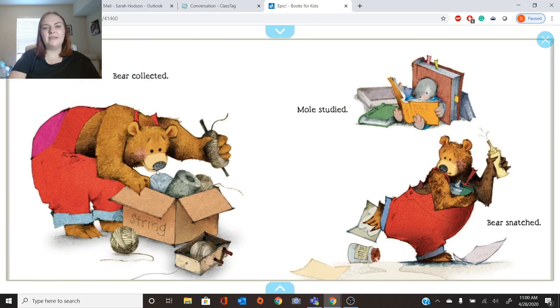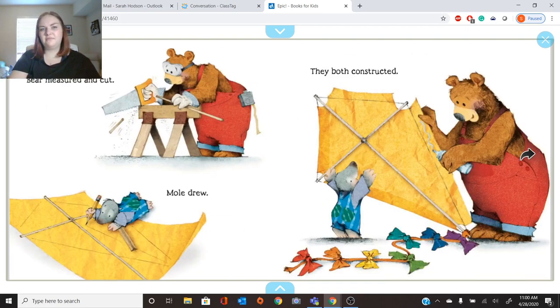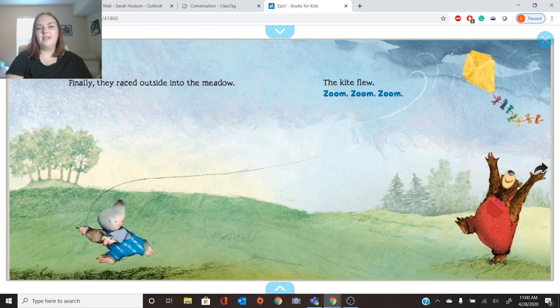Bear collected. What does that mean — collected? I see he's got his box of string. He's pulling things out. I think he's collecting the string, gathering it to use later. Mole studied. Bear snatched. Bear measured and cut. Mole drew. They both constructed. Can you say that word, constructed? Constructed — it means they built the kite. They made it.